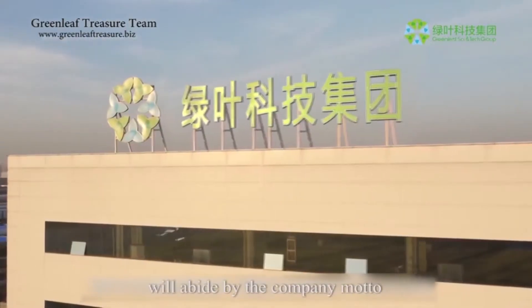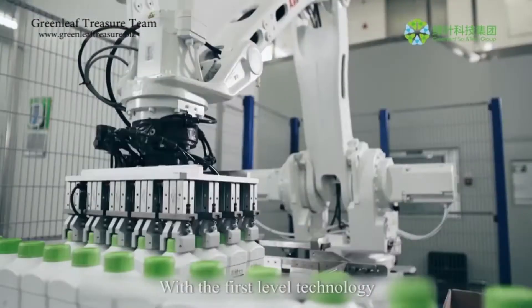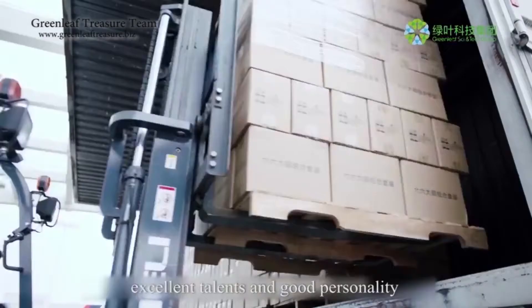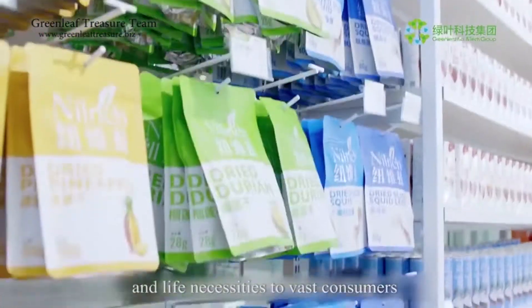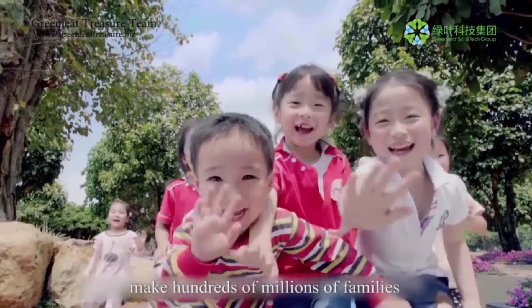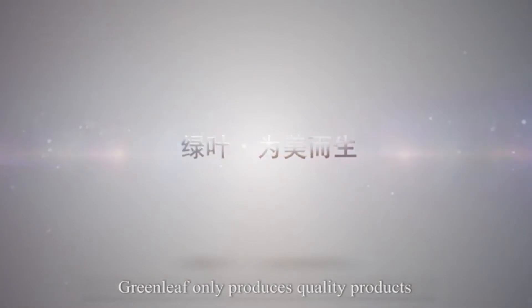Greenleaf Sci and Tech Group will abide by the company motto — 'Greenleaf, born for beauty' — and continue to strengthen its technical force and talents. With first-level technology, advanced equipment, excellent talents, and a guiding philosophy that emphasizes life quality, we provide daily chemical products and life necessities to vast consumers at a high quality and reasonable price, helping hundreds of millions of families enjoy the happy life and brand new experience brought by Greenleaf products. Greenleaf only produces quality products.